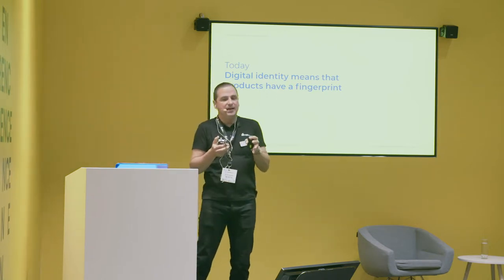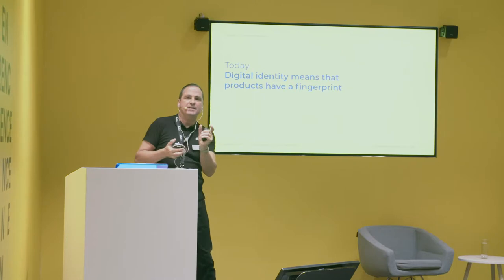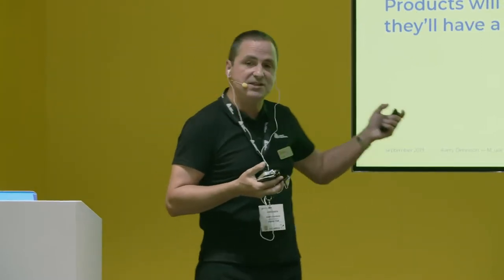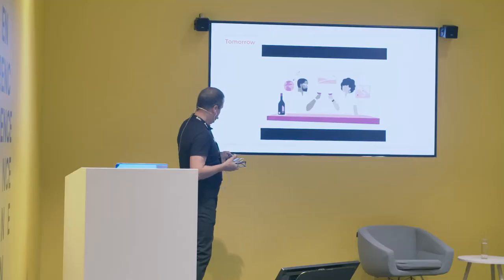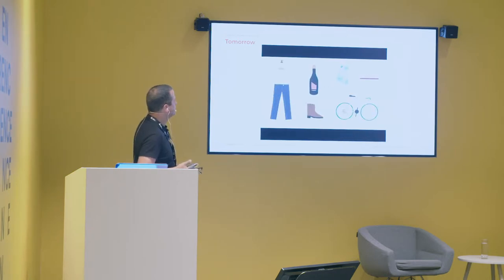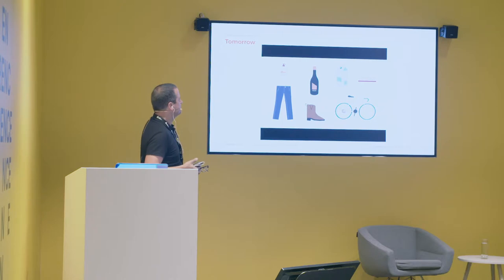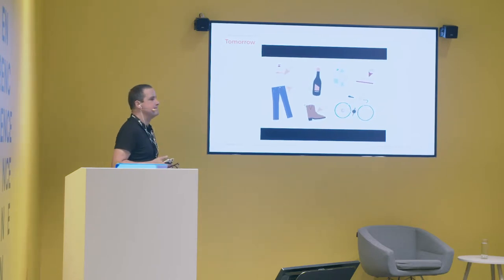The point of RFID today is identification for the product. But we foresee that in the future it could be much more than that — it's going to be a link to a product profile, a bundle of information that will start when the product is born, add more data throughout the supply chain and the product's life, even until end of life. It's a kind of digital profile of the product. Today, products around us are kind of mute — if they have any kind of identity, it's just a number — but that's about to change.